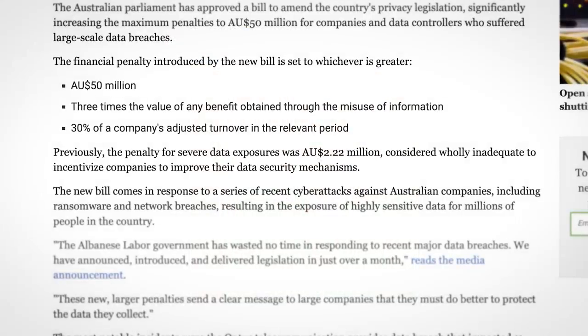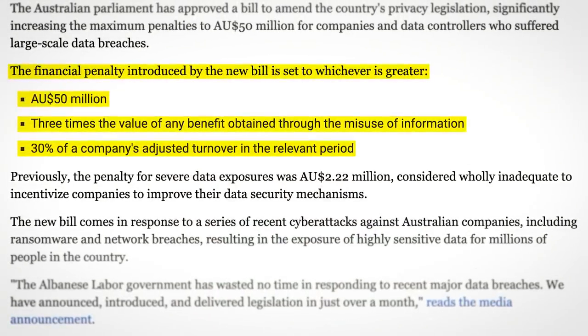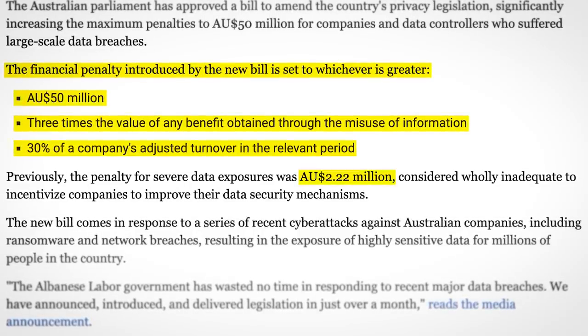But in fairness, the government does have other plans — they've increased fines for data breaches dramatically. Previously the maximum fine was just a couple million dollars, pocket change for a large corporation.